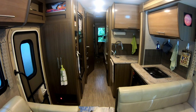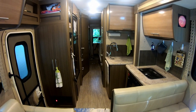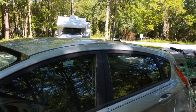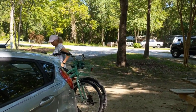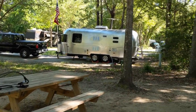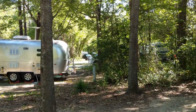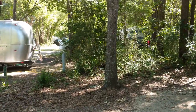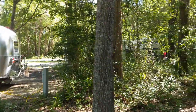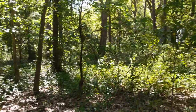We've got the slides in, getting ready to go, just ready to unhook the water and electric. It's a nice campground, a really beautiful park with a lot of amenities, right outside Charleston. The only issue is you really don't have any privacy — you're kind of in an RV-type resort.